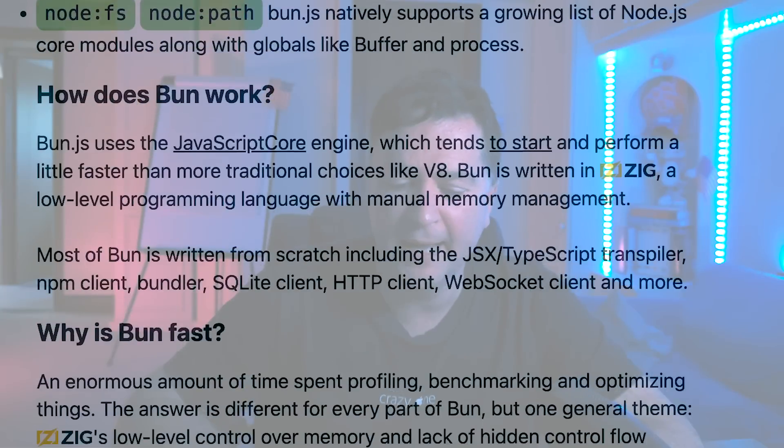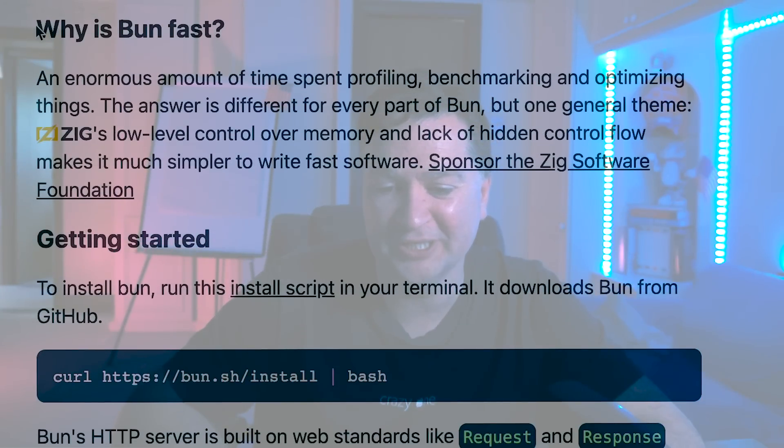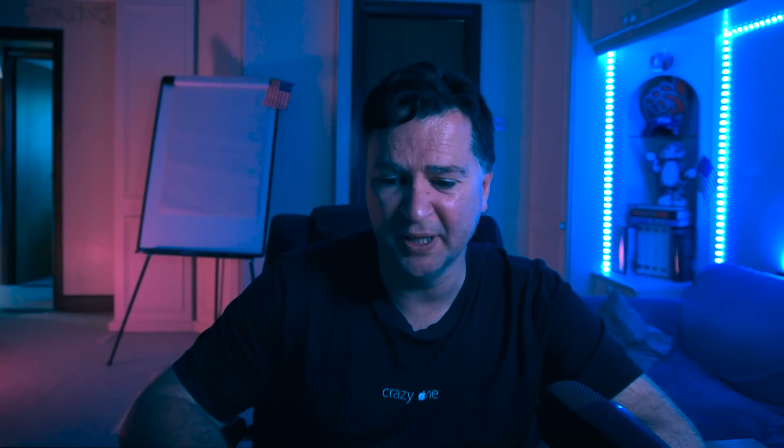Let's look at some of the tests and go behind the claims. Coming back to the Bun website, there's a section on why Bun is fast from Jared — enormous time spent profiling, benchmarking, and optimizing. If you have a web server framework running at 245,000 requests per second, as fast as a Rust framework, you've clearly spent a lot of time on performance. They highlight Zig's low-level control over memory and lack of hidden control flow as key reasons.